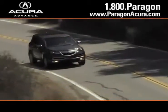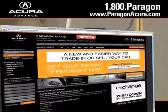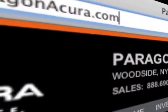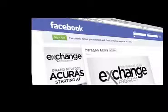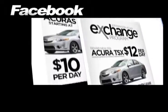There's no better place to buy your next new or certified pre-owned Acura than Paragon Acura. Visit our interactive website at www.paragonacura.com, where you can become a fan on Facebook and find out about our specials before anyone else.